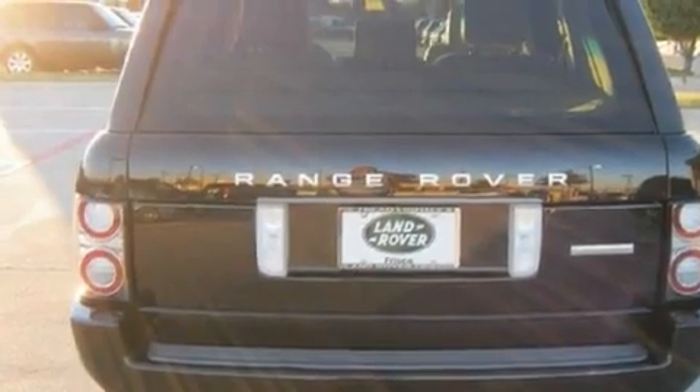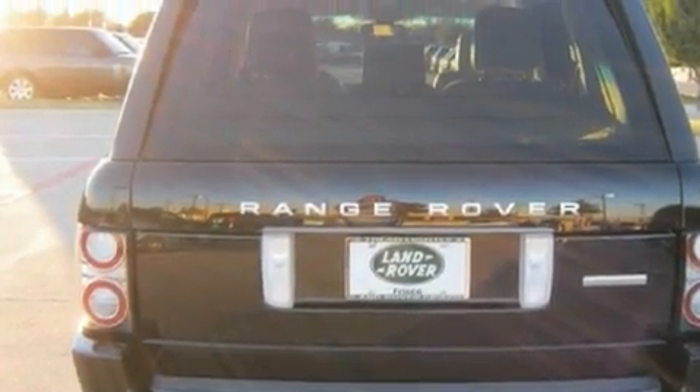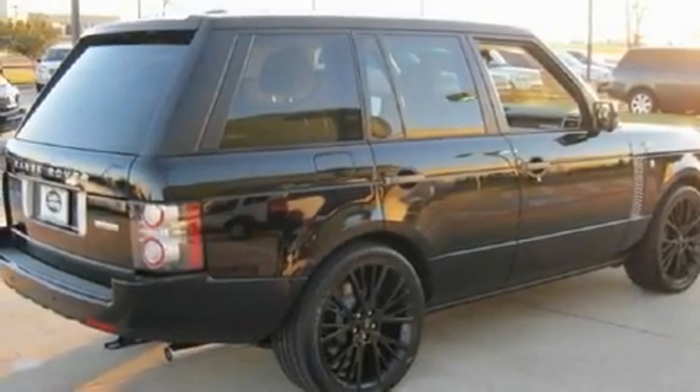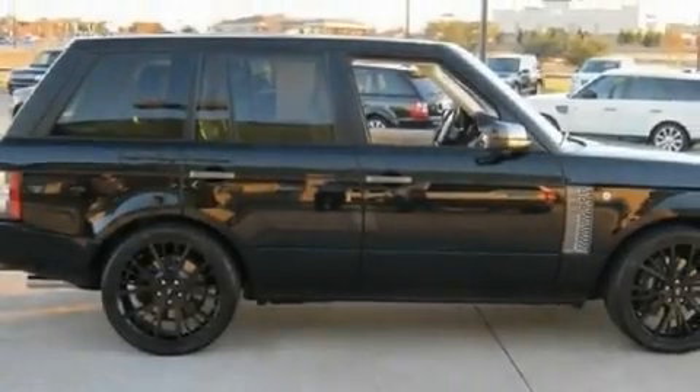Its top features include a heated steering wheel, a sunroof, cruise control, leather seats, an air suspension, a supercharger, a security system, hill descent control, air conditioning with automatic climate control, and a navigation system.